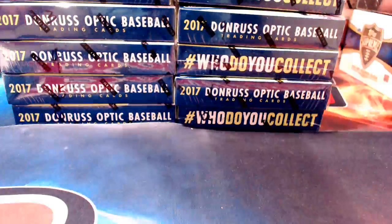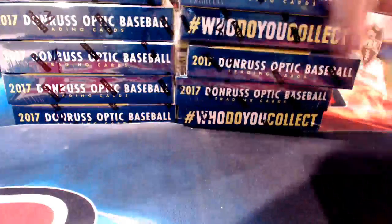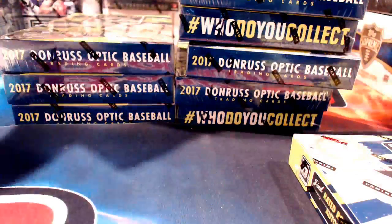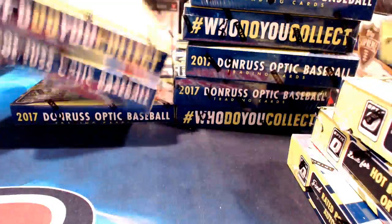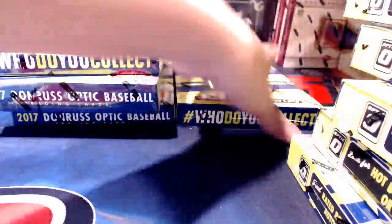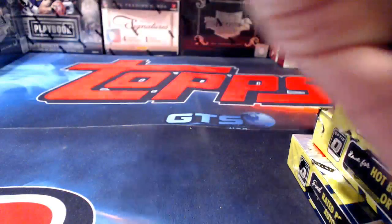We need boxes 10, 3, 5, 2, 9, and 12. I'll set the others aside — they will be opened a different night. These six are what we're getting into tonight. This has a good checklist and I'm looking forward to seeing what we can pull out of it.